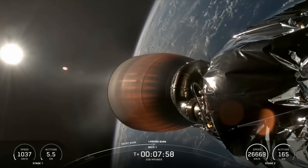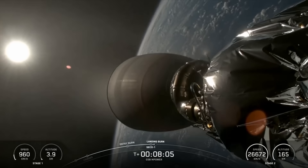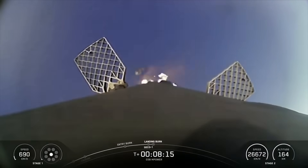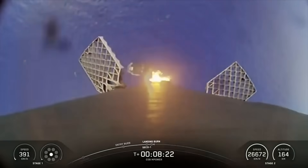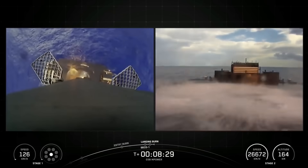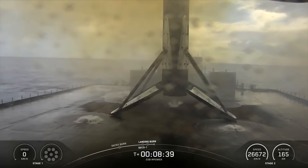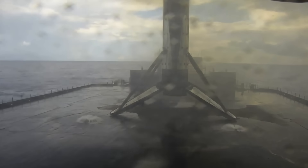MVAC engine shutdown. We're now coming up on the landing burn for the first stage. Nominal orbit insertion. Stage 1 landing burn. There was a callout for the landing burn start on the Falcon 9 first stage. This is the final burn that this booster will see before touching down on our drone ship, Just Read the Instructions. Stage 1 landing, leg deploy. Stage 1 landing confirmed. There you saw and heard the callout for a successful landing of our Falcon 9 rocket. This landing marks the sixth landing for this booster.